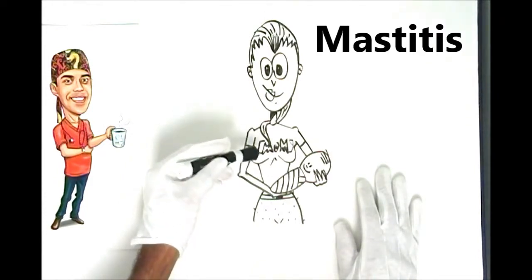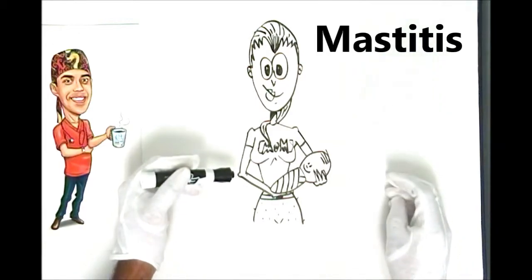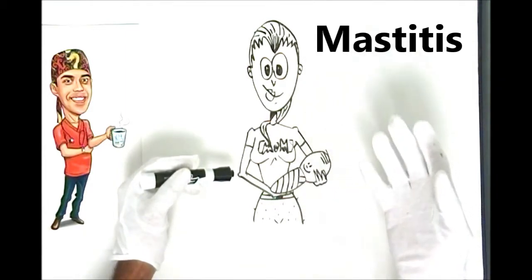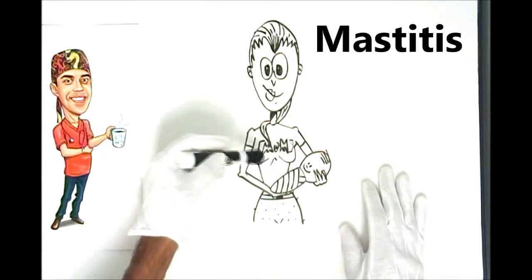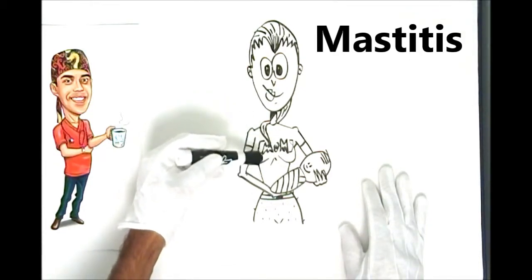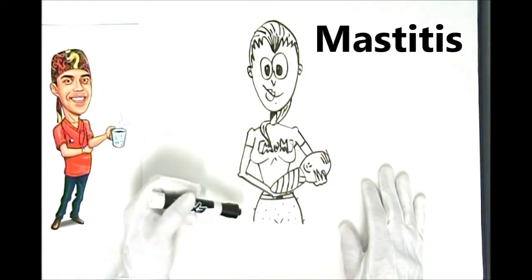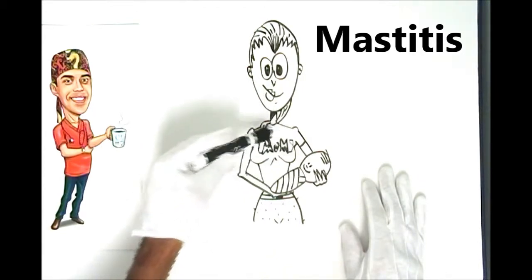What's causing the mastitis in the first place is — think about what happens if you take milk and leave it out on your kitchen counter. It goes rancid, it starts to smell awful, and that's caused by bacteria living off the milk as a nutrient medium. In a similar vein, the breasts are producing a lot of milk, and if it doesn't move along fast enough or gets trapped in a pocket, you basically get rancid milk, and that sets up an infection.